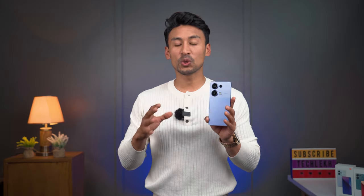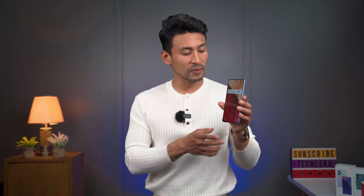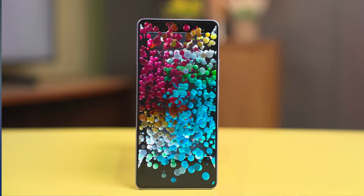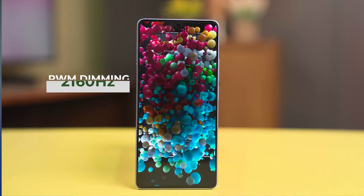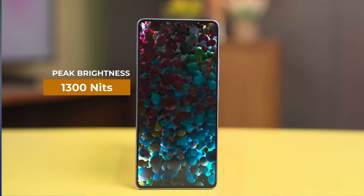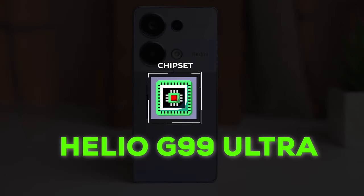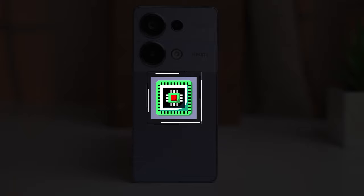For the display, it is similar to the Redmi Note 12 Pro — a Full HD Plus AMOLED panel with a 120Hz refresh rate, adaptive display, and PWM dimming at 2160Hz. It has a peak brightness of 1300 nits and is a 10-bit panel. Overall the display is very good.